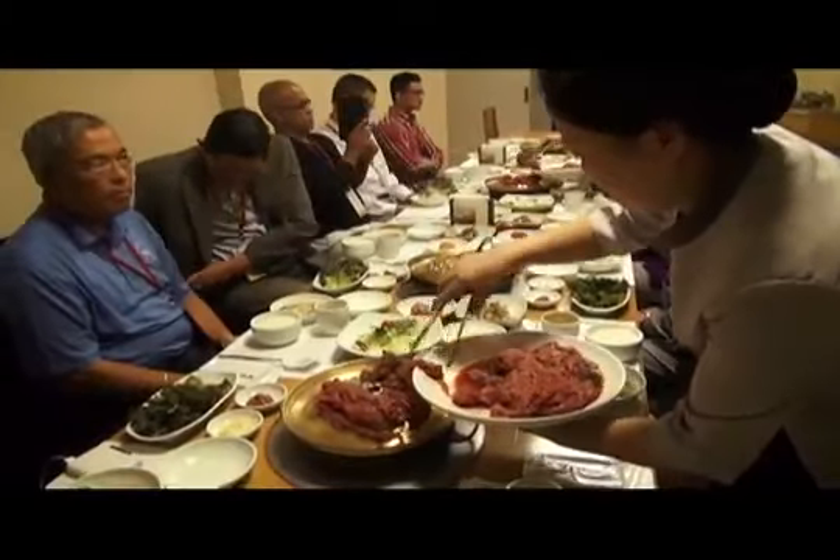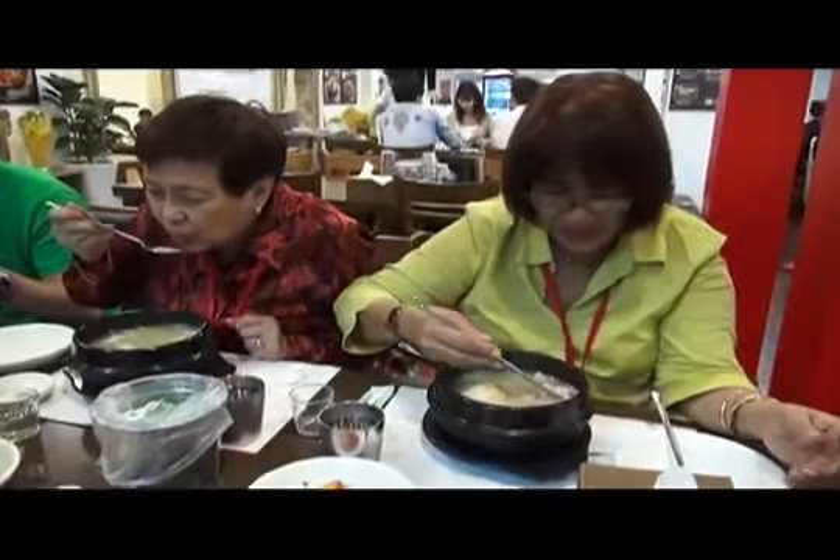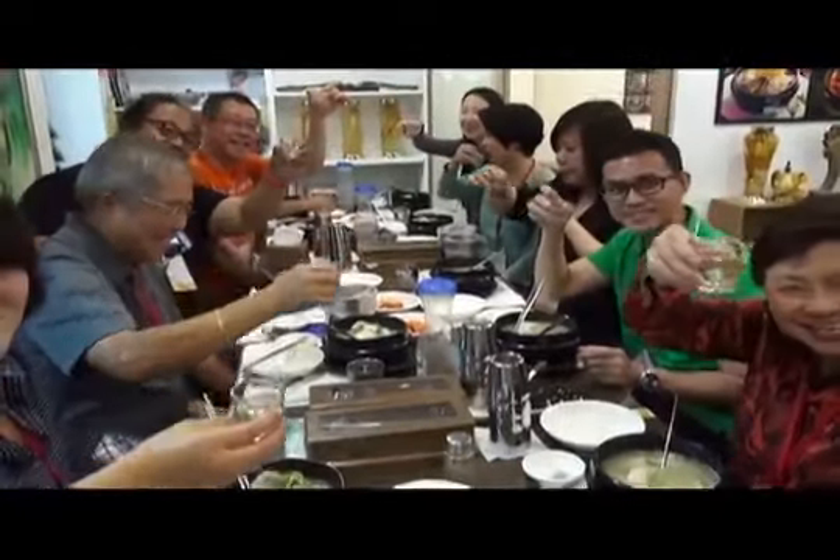A taste of Korea completes the tour, from the usual bulgogi and bibimbap to ginseng chicken soup. South Korea also proves to be a gastronomic foodie paradise. Don Tagala, ABS-CBN News, South Korea.